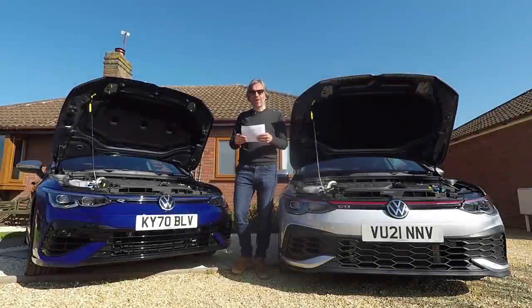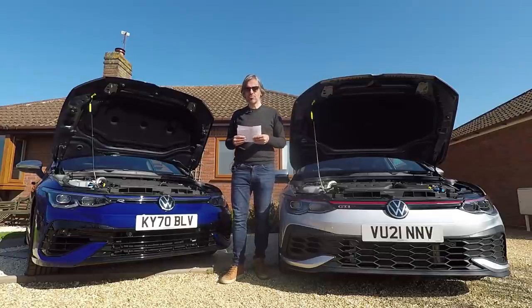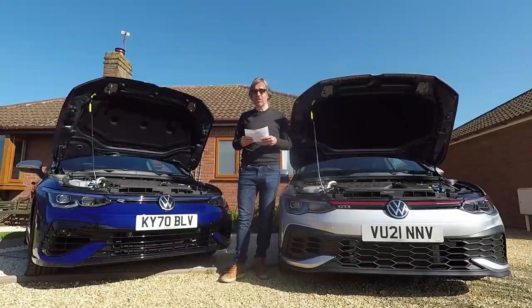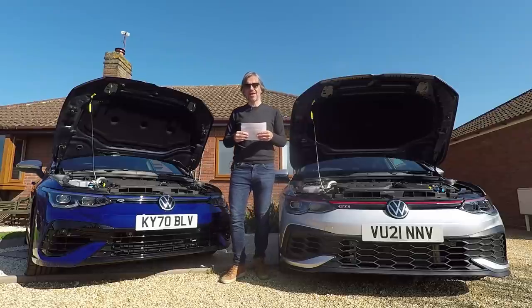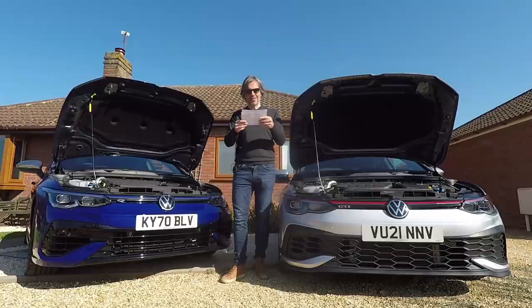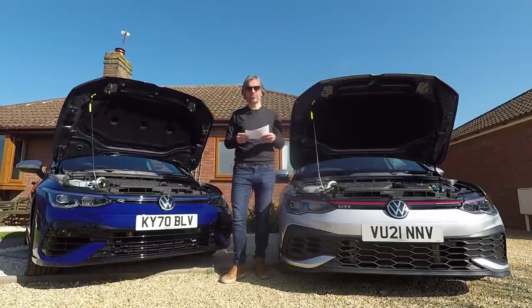Let's start off by talking about price. The Club Sport is a little bit cheaper at £37,230 basic in the standard colour of pure white. The R is about £2,000 more at £39,295, again in pure white. The unfortunate thing is that if you spec Lapis Blue, which I'm sure a lot of you will, it takes you just over the £40,000 luxury car tax threshold.